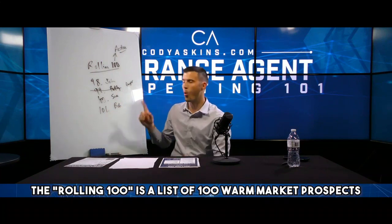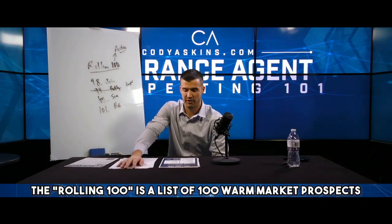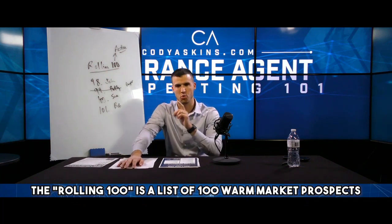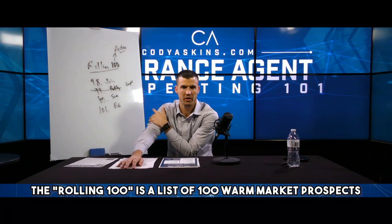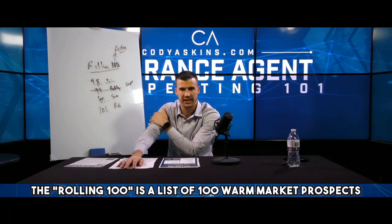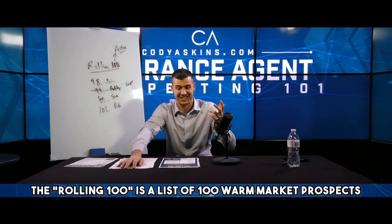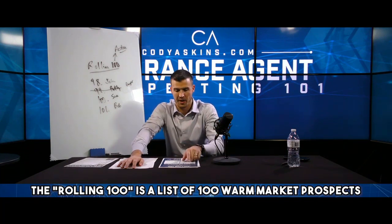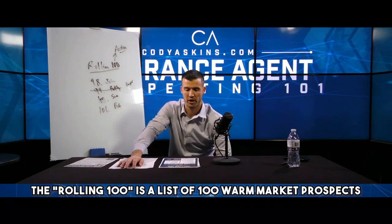It's a list of warm market prospects. I always say that every agent has $100,000 waiting for them in their rolling 100. You guys saw me make at least half that in eight months, and probably only about the first four or five months because I kind of slowed down on it. The problem is too many agents think that they're out of warm market prospects after they've run out of their close friends and family to sell — but that's not actually true.